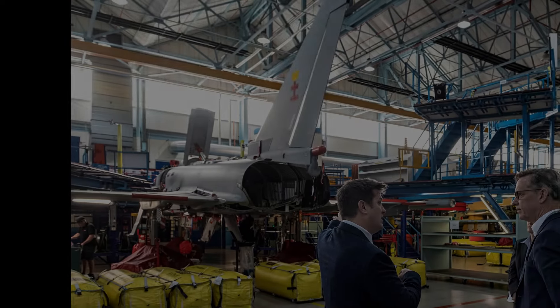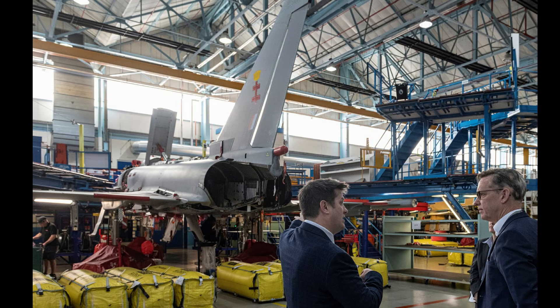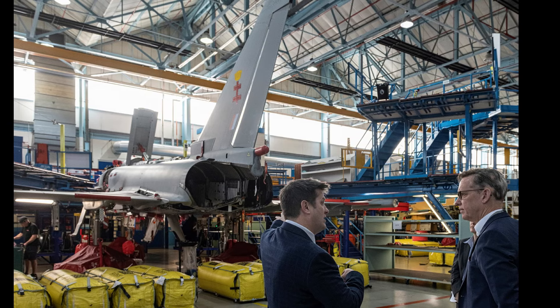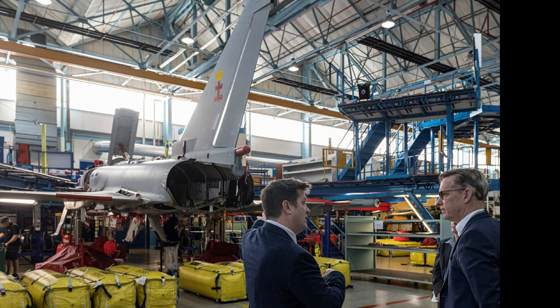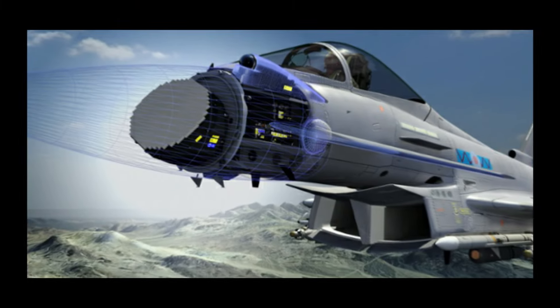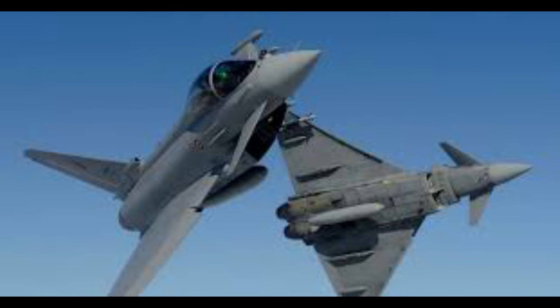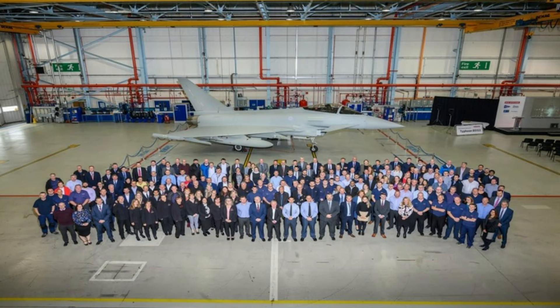Lyndon Hoyle, Typhoon delivery team head, underscored the collaborative synergy between the Royal Air Force (RAF) and industry partners. This concerted effort leverages cutting-edge technology, contributing not only to the advancement of the Typhoon, but also sustaining approximately 1,300 high-quality engineering jobs across the UK over the next decade.